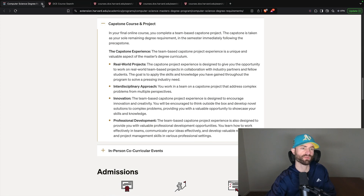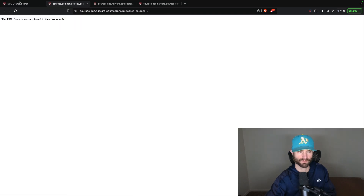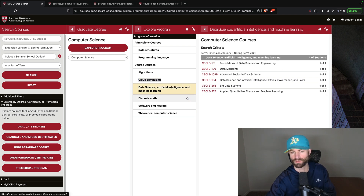I have the course search open — it's pretty cool that they actually let you do this. I was researching this degree a couple of years back. Clicking on cloud computing, you've got cloud architecture, security and governance, and fundamentals of cloud computing with OpenAI and Microsoft Azure. That sounds like a really good course, especially if you want to get into cloud engineering and learn more about artificial intelligence. For data science, AI, and machine learning, there's data modeling, data science with artificial intelligence, big data systems, and finance-related courses.